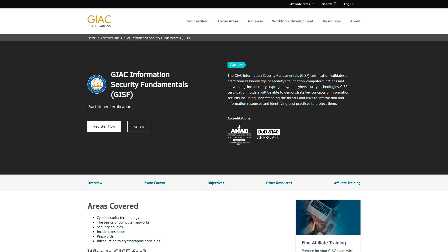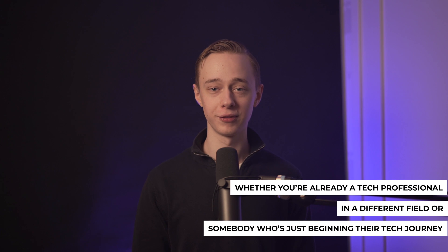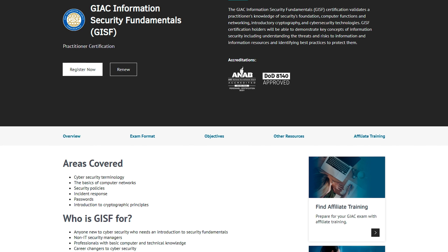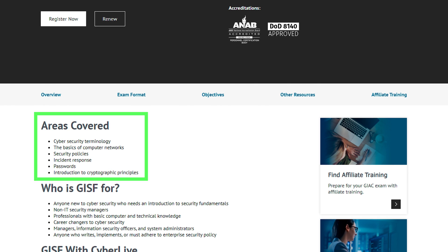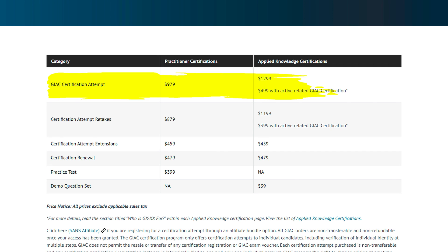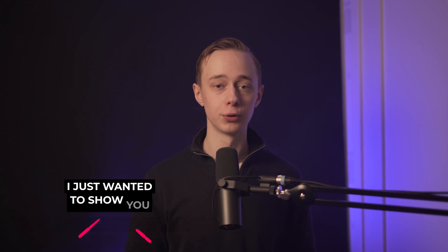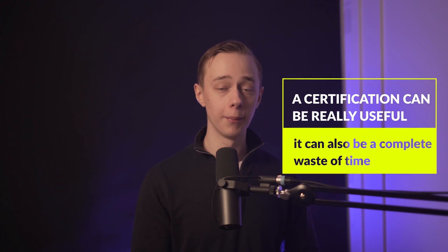The next one is the GIAC Information Security Fundamentals, also for anyone looking to break into the cybersecurity field — whether you're already a tech professional in a different area or just beginning your tech journey. This exam covers many aspects of cybersecurity including terminology, networking, security policies, and an introduction to cryptographic principles. It's a fantastic place to start for cybersecurity, but it is far from cheap — you're looking at nearly $1,000 for the two-hour, 75-question exam. That is the most expensive on this list, but it looks fantastic to recruiters and businesses looking for people in related positions.